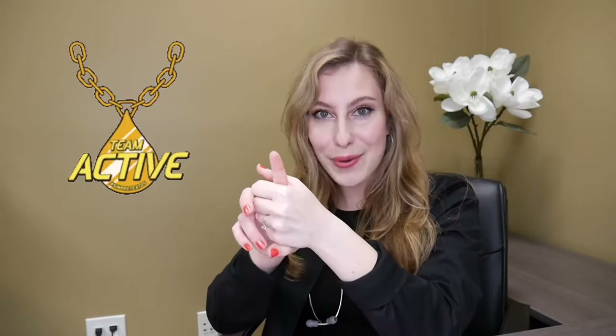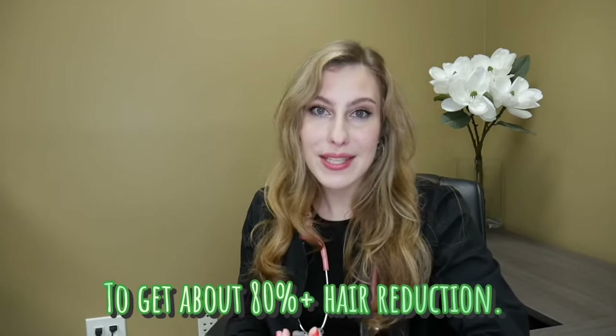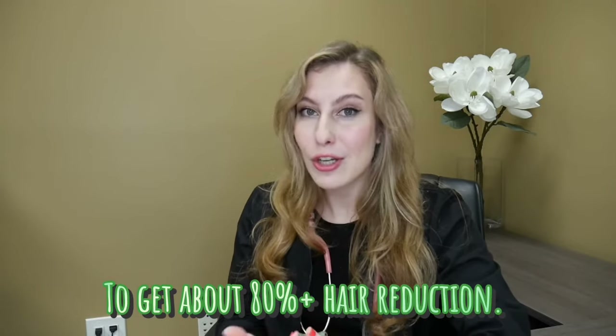The goal with laser hair removal is to come in about every four to six weeks so that you can catch the hair in its active growth cycle. Because our hair follicles are always going through different cycles, most people need an average of six treatments. If you have a darker skin tone or darker skin type, you may require up to eight to ten treatments.